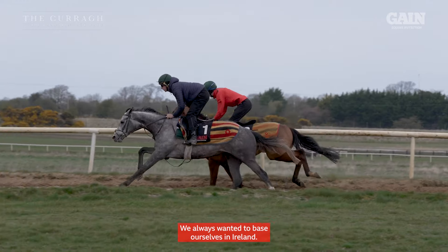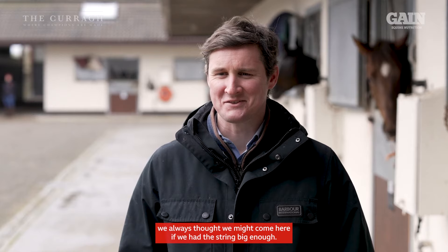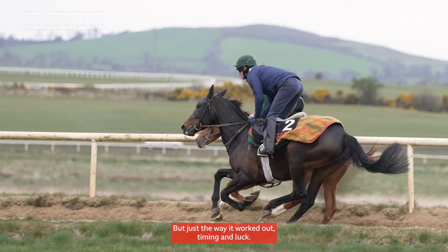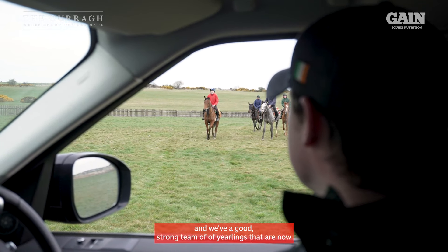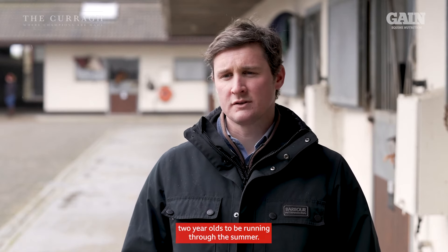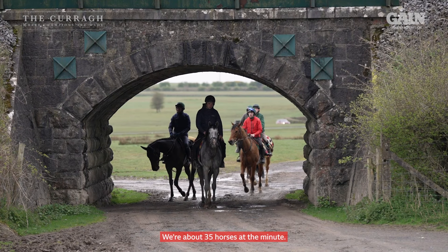We always wanted to base ourselves in Ireland. We never thought that we'd start here — we always thought we might come here if we had the string big enough, but just the way it worked out, timing and luck. We're looking forward now to this year. We've got a good team of three-year-olds that have had a couple of runs at two, and we have a good strong team of yearlings that are now two-year-olds to be running through the summer. So we're up on numbers — we're about 35 horses at the minute.